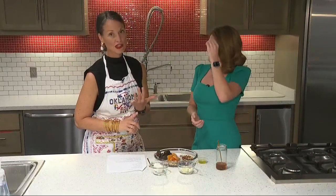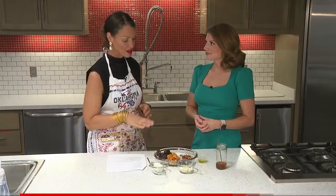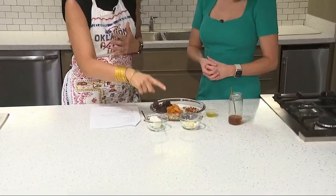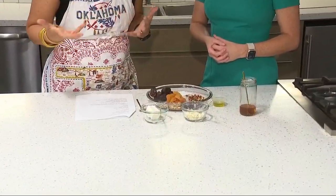So, perfect for a charcuterie board — it's also great for afternoon snacks, or just something different to add to your salad to freshen it up a little bit. We have some dried fruits: apricots, pitted dates, and then blue cheese and goat cheese, and then just an array of toppings.